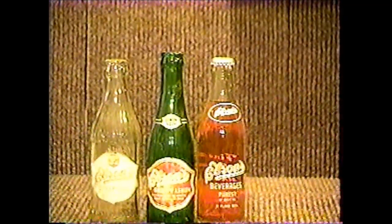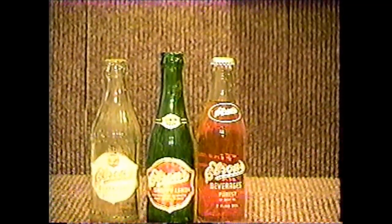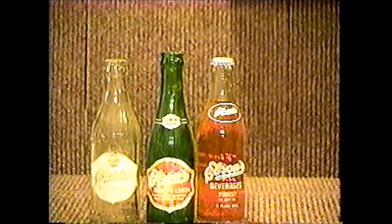Elson's were generally 7-ounce bottles, and there's quite a few varieties. I've only got three here because they're from the Upper Peninsula, and I don't know many people up there to get them for me.